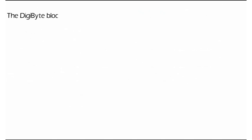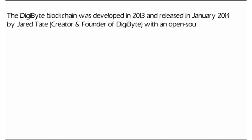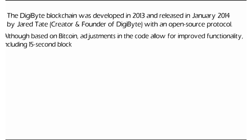The DigiByte blockchain was developed in 2013 and released in January 2014 by Jared Tate, creator and founder of DigiByte, with an open-source protocol. Although based on Bitcoin, adjustments in the code allow for improved functionality, including 15-second block time, real-time difficulty adjustment, and improved security.